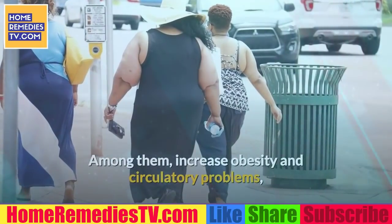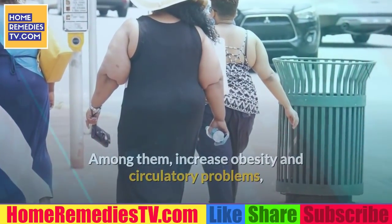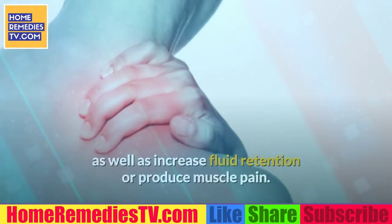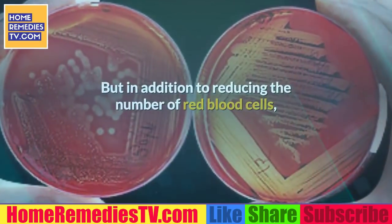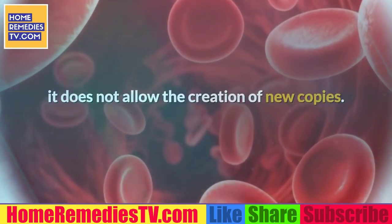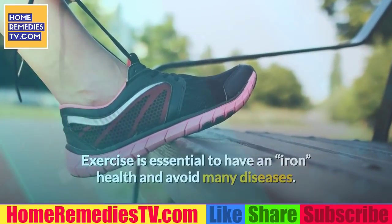7. Exercise. A sedentary lifestyle has many negative effects on our health, including increased obesity and circulatory problems, fluid retention, and muscle pain. Furthermore, it reduces the number of red blood cells and does not allow the creation of new ones. Exercise is essential to have good health and avoid many diseases.